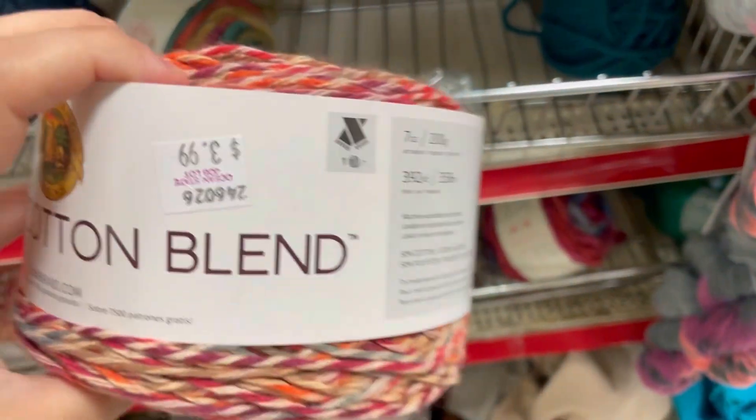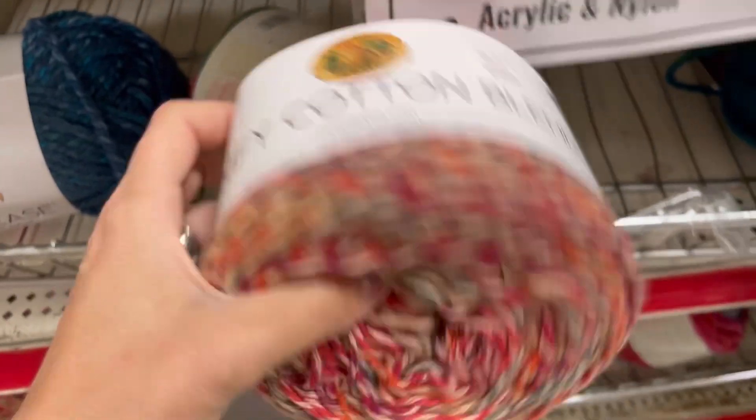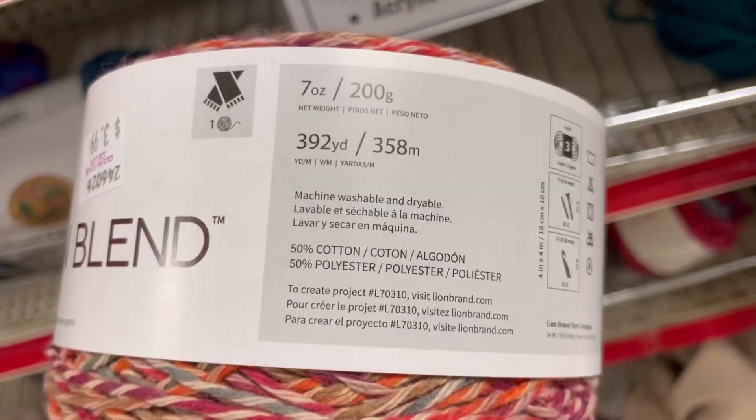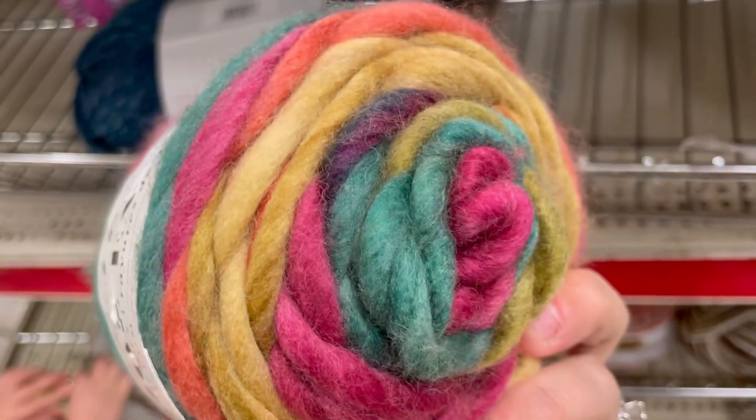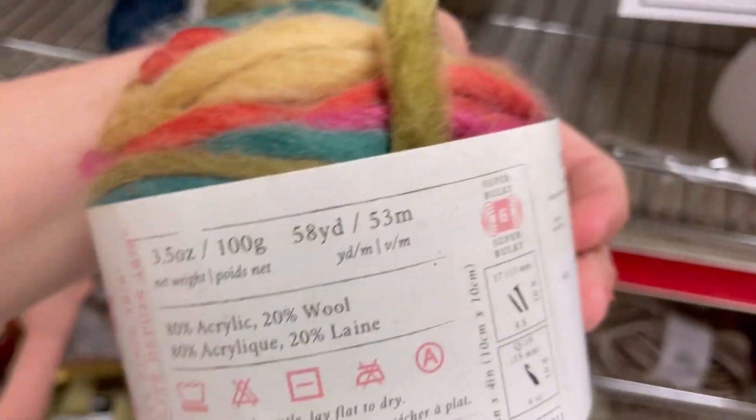We have some Lion Brand Comfy Cotton Blend Cakes for $3.99. They only have this one colorway here - 392 yards of a 3 weight. And a Woolies Roving Stripes for $2.99, 58 yards, in the color maple.